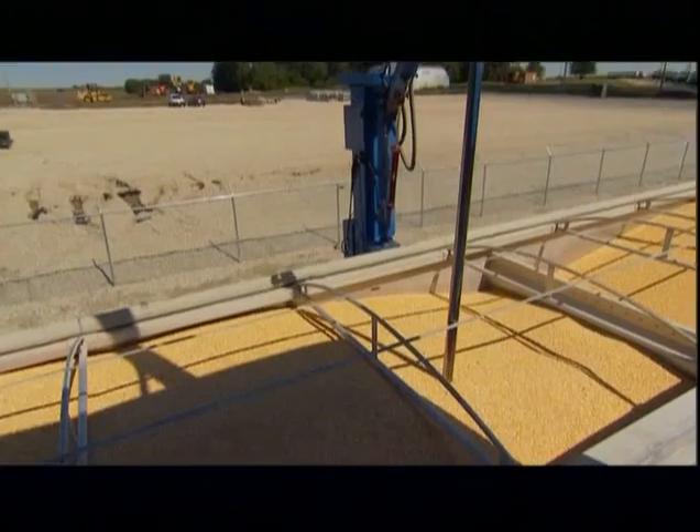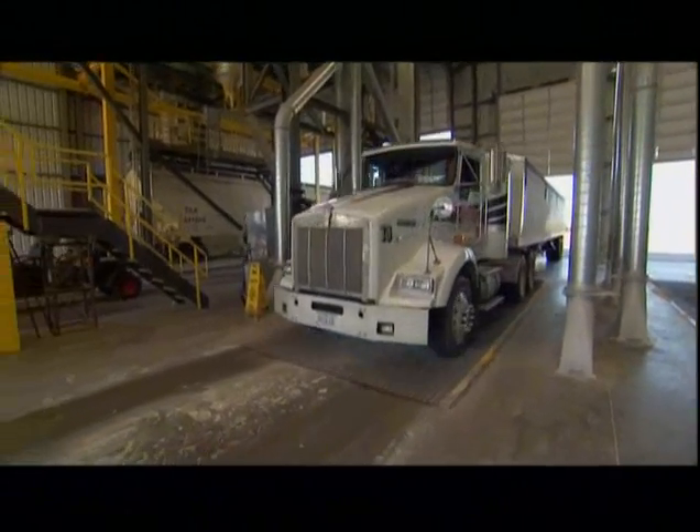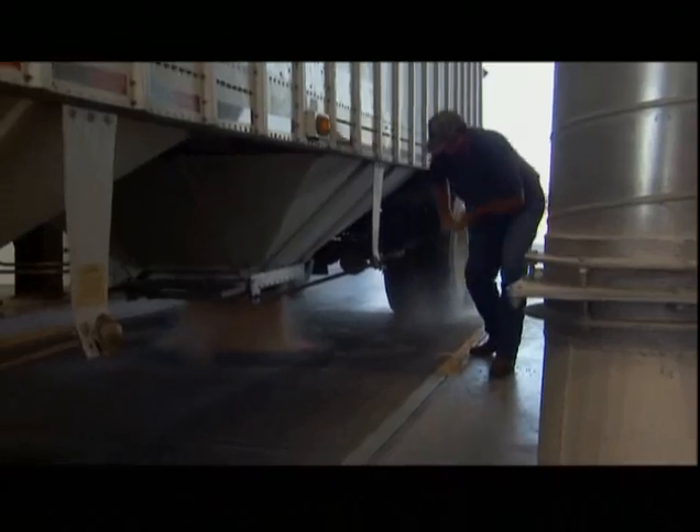Speed through here is very important. Typically, from the time a truck pulls onto the scale — we sample it, weigh it — and the truck pulls off is less than a minute. Once the corn is okayed, the truck rolls over to the offloading area, where it dumps its precious cargo into a pit.